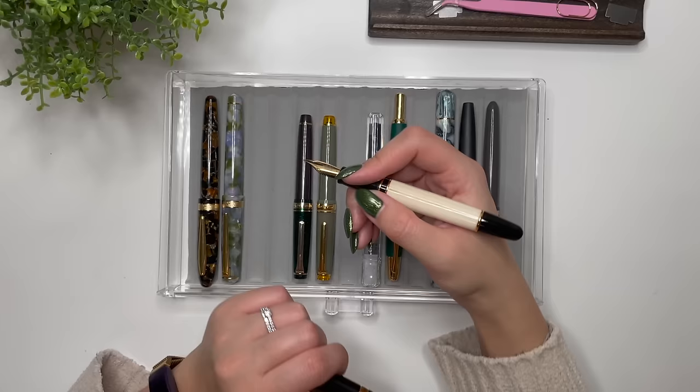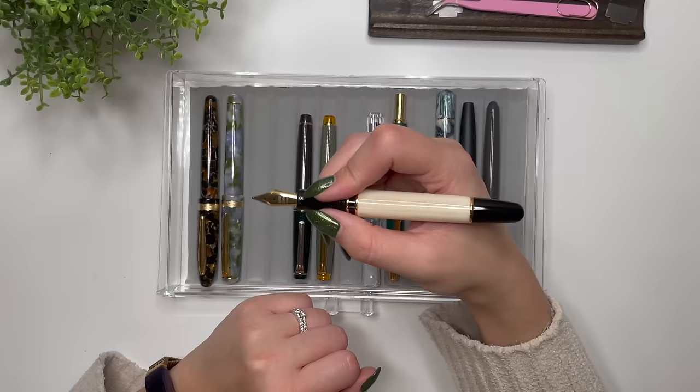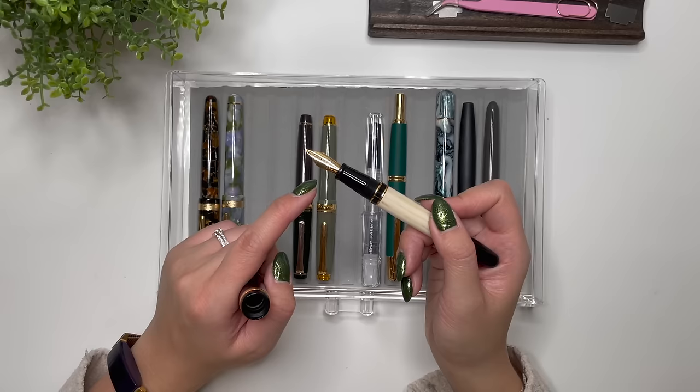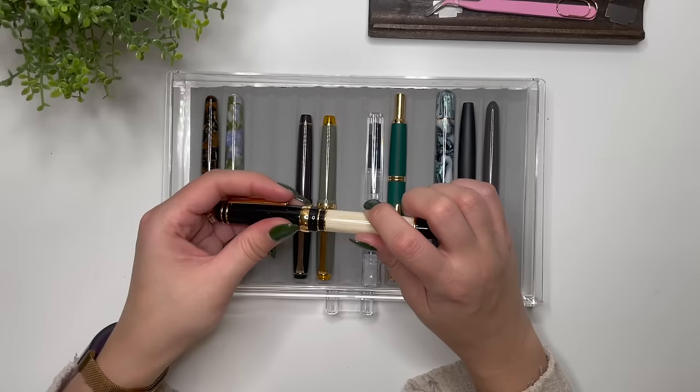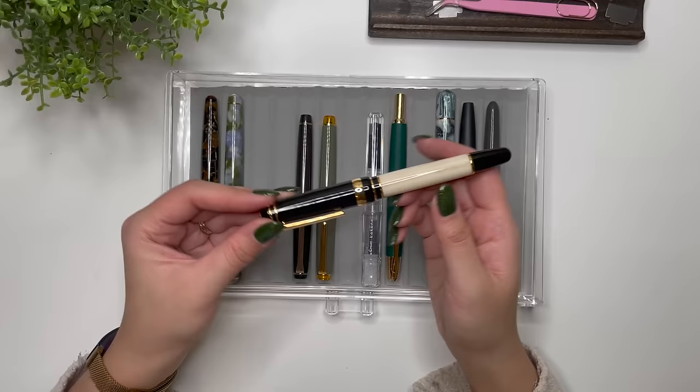Next I received the Laban 325 in Cambridge — a great big pen. It came with a broad nib which I had ground into a medium stub. It's wonderful with shimmers and sheening inks, and the cigar shape fits really well in my hand. It has a Jowo nib, so swapping is easy. It's a beautiful, classic-looking pen that isn't too expensive, and the Laban 325 comes in many other colors.